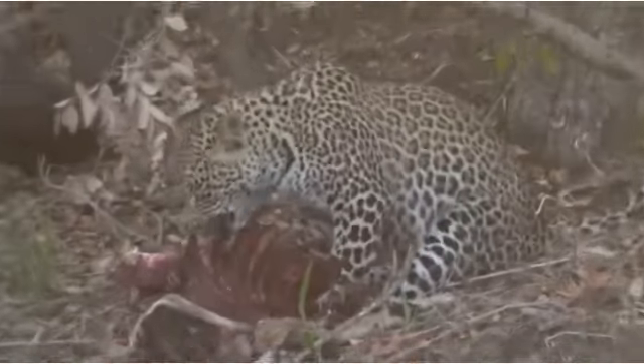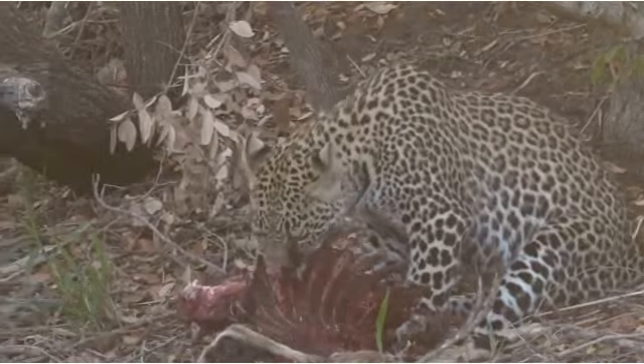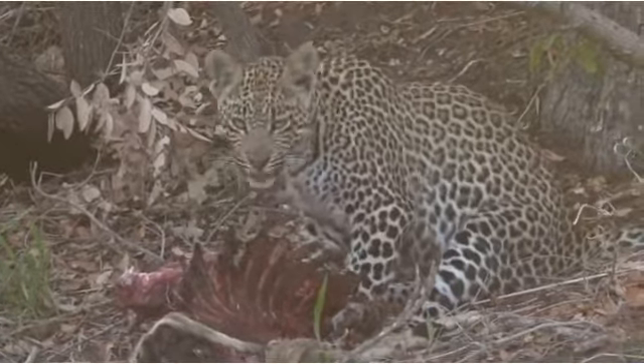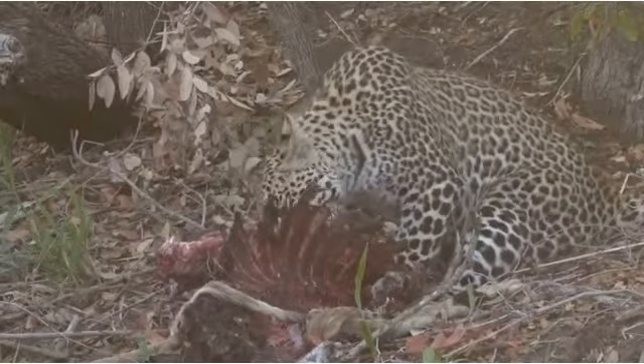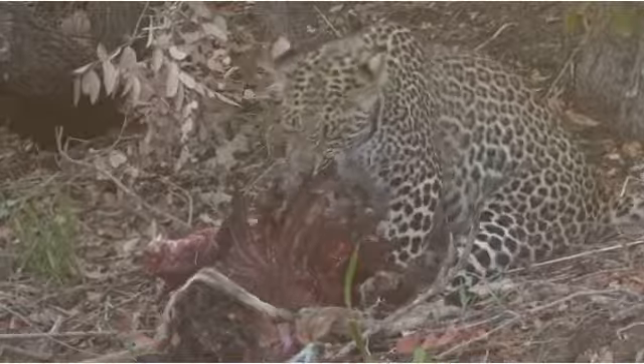Let's have a look at sibling number two, who is not interested in playtime this morning and is thoroughly invested in getting what's left of the impala kill. As you can see, she hasn't hoisted. This is the male — that was the female and this is the male. So this is Hosanna, and he is thoroughly, thoroughly invested in this impala kill.